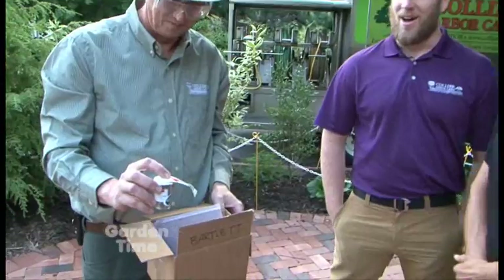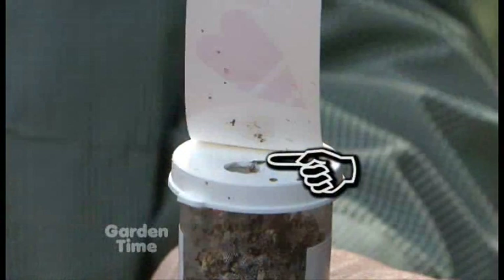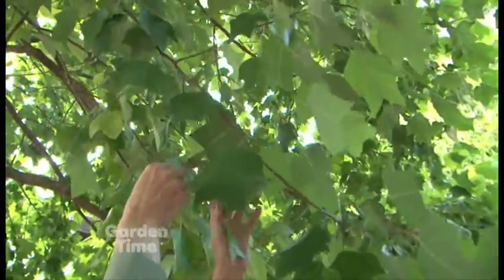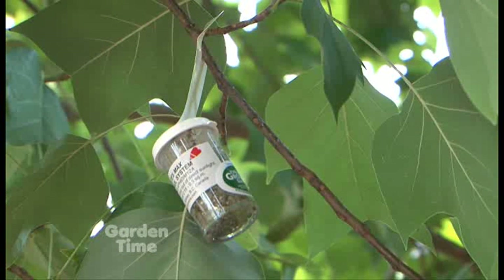Our last one is the aphid eating midge — this one is my favorite. They hatch as adults and fly up into the tree and lay eggs next to high aphid populations. The larva is this bright orange, almost like a little slug — it doesn't have any legs and it exclusively eats aphids. It'll inject a toxin into their legs to paralyze them, and it'll do that to more aphids than it can eat, so in high aphid populations we get great control with this insect.